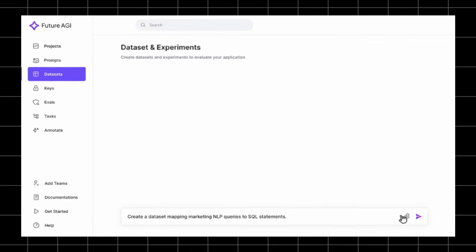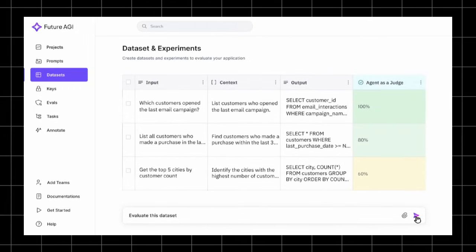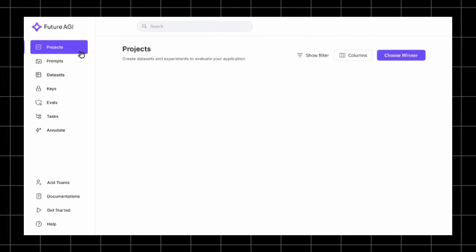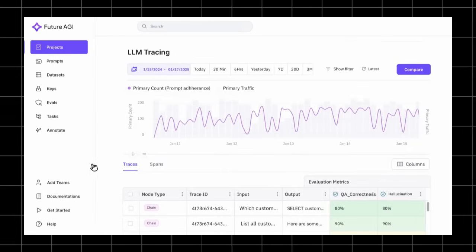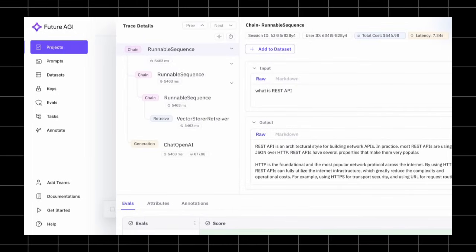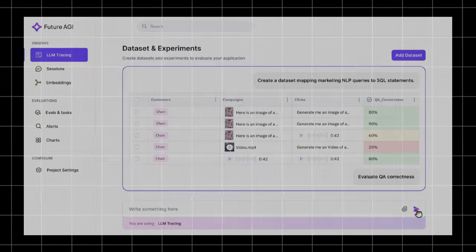Get ready to dive into the future of productivity. Today we're exploring the top trending AI agent projects this week that are set to revolutionize how you work and create. Forget traditional tools. These AI powerhouses are automating complex tasks, enhancing security, and unlocking unprecedented creative potential. From seamless desktop automation and secure code generation to viral video creation and no-code app building, we'll break down each game changer step by step. Let's jump right in and see how these incredible AI solutions can transform your workflow.